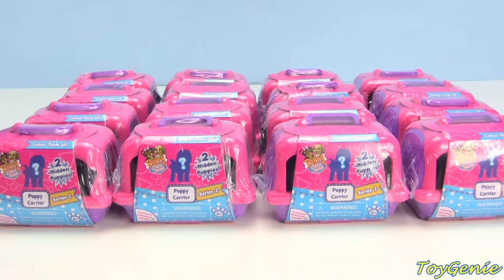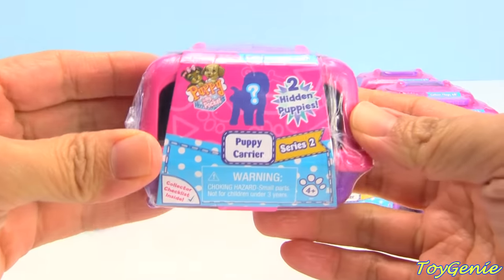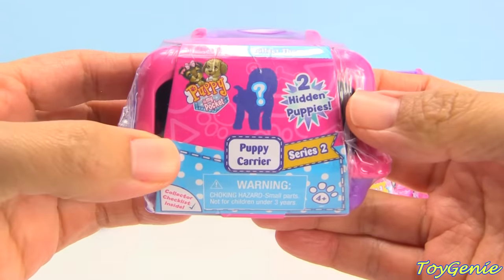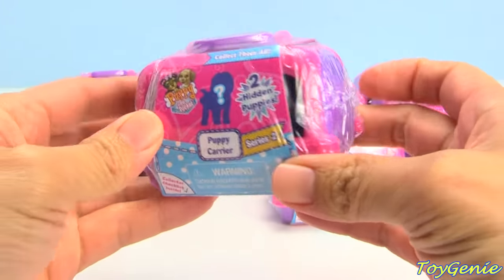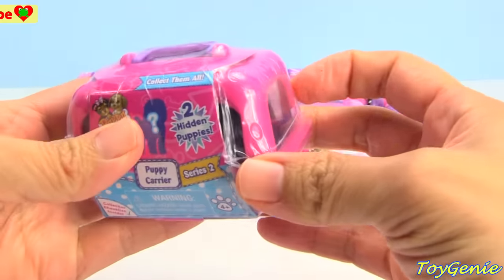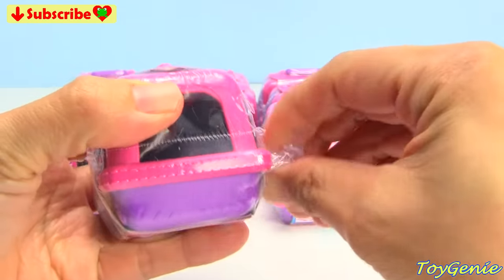Hey guys, this is Toy Genie here, and today we have something super adorable and exciting. We have a Puppy in My Pocket in a puppy carrier. Isn't this the cutest thing? I can't wait to open this up to see what this is all about. So let's open it and see.